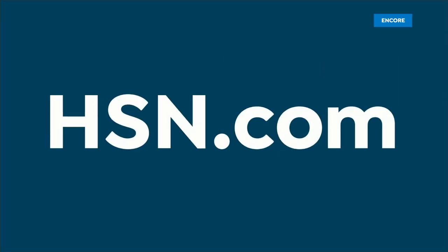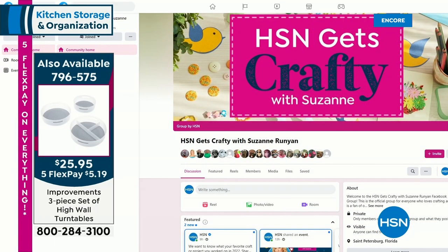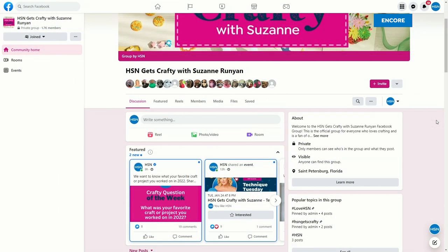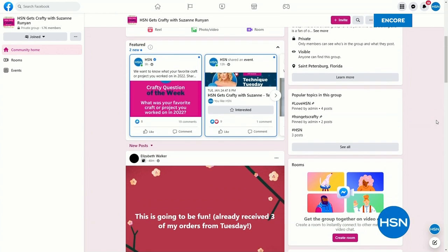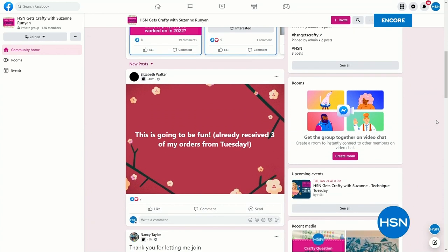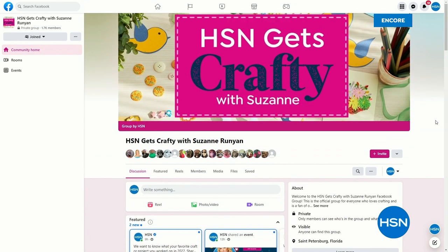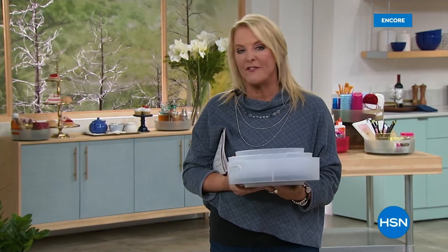I want to talk about a brand-new Facebook page we just launched a couple days ago. Almost 2,000 of you who are part of my Crafting Cuties have joined it, and I encourage you to do the same. It's called HSN Gets Crafty with Suzanne. Tuesday nights I have this really fun Facebook-only show — hundreds of you join us, thousands watch it in replay. It's a place where you guys can post your creative projects. Please join it. Everybody learns from each other, and we all support each other in that great environment.